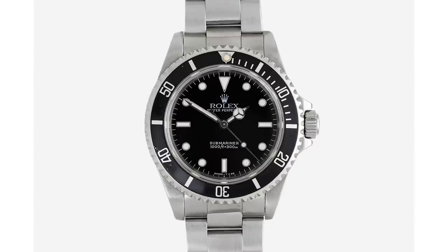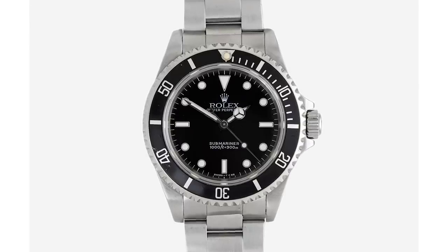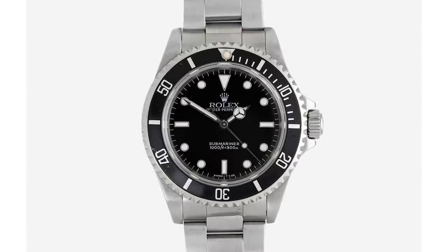Before we get into these new releases, a quick wristwatch check. I'm wearing a watch that many of you who have been watching this channel for a while know I don't really wear very often. This is a Submariner, reference 14060, from the 1990s — fantastic condition. These two-line, no-date Submariners are some of the most desirable watches on the market.